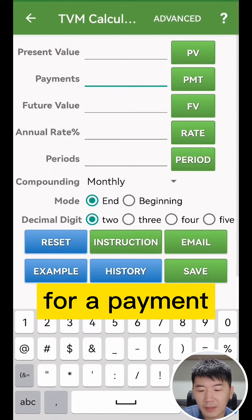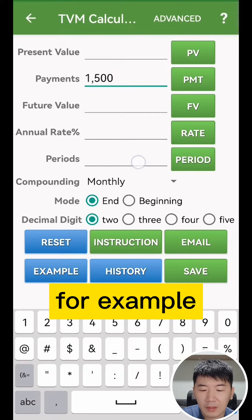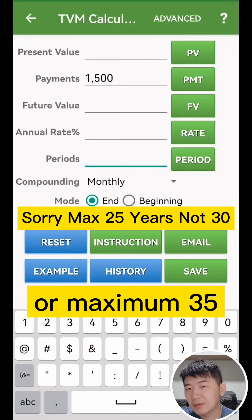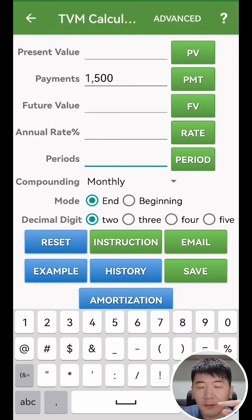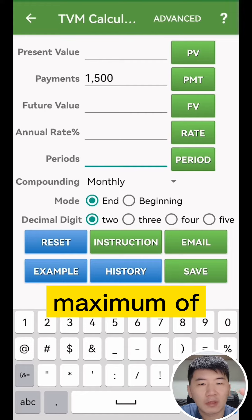In the TVM Calculator, enter a payment of $1,500. If your age right now is 25, or maximum 35, you can loan up to 30 years. The formula to calculate the loan tenure is basically 65 minus your age, so the maximum is 25 years.